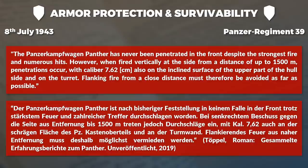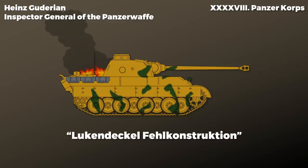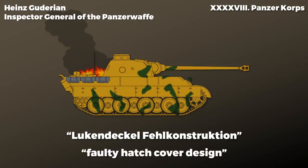This assessment is repeated several times by other reports and war diary entries, for instance the 48th Panzer Corps. Yet there were other issues in terms of protection and survivability. A report by Guderian from July about Panzerregiment 39 noted that the Panther easily caught fire and that the hatches were bad. A Lieutenant Colonel after the Battle of Kursk noted similarly: Lukendeckel Fehlkonstruktion, which means faulty hatch cover design. These points referred to the fact that the hatches of the driver and the radio man tended to jam, and as such they were usually kept open during combat.